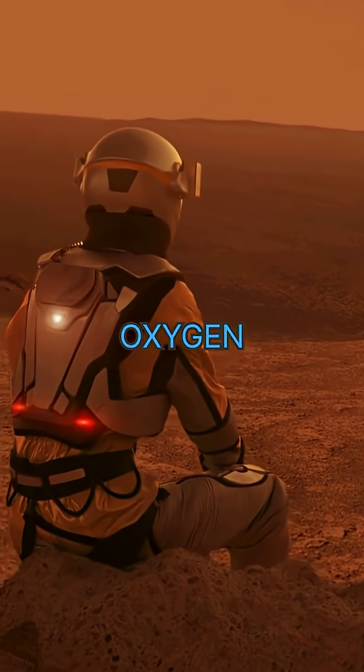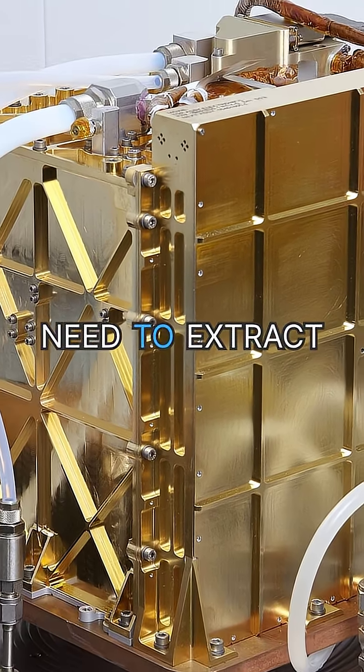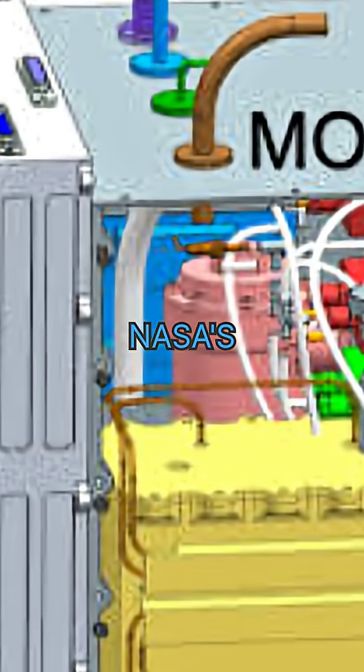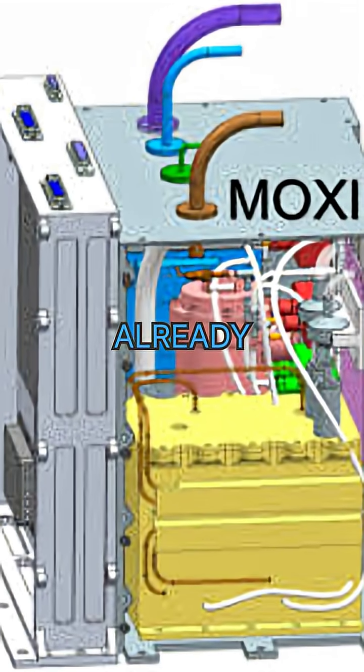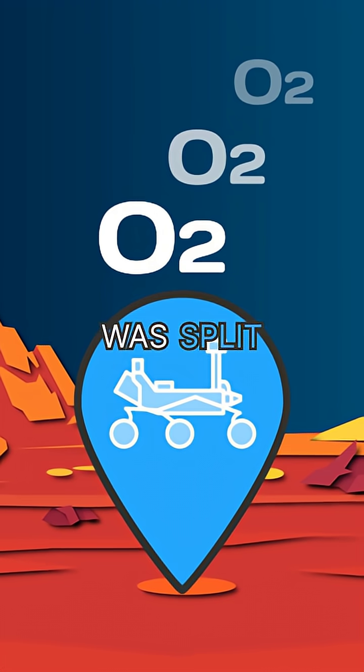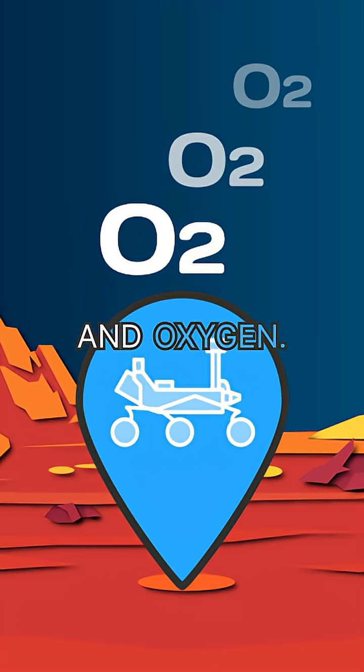Step 2: Oxygen is life. You'll need to extract it from CO2 in the Martian atmosphere. NASA's MOXIE experiment already did this in 2021 — carbon dioxide was split into carbon monoxide and oxygen.